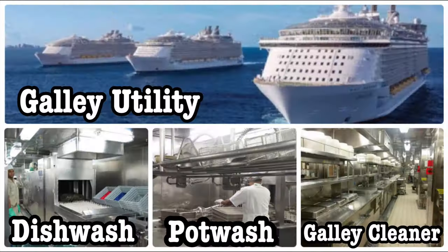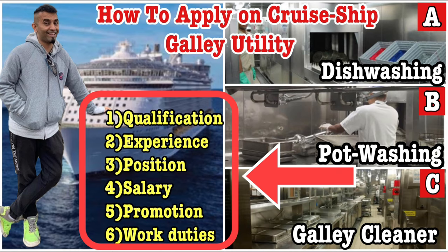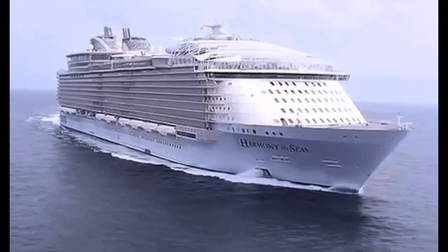Welcome back to my channel guys, and welcome back to another episode of Building with Goldy. In today's episode I'm going to tell you everything you want to know about the galley utility: how to apply, what is the experience required, what is the qualification required, and what is the salary you get if you work as a galley utility on a cruise ship.